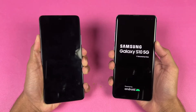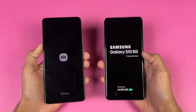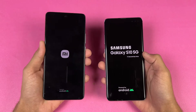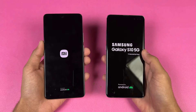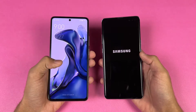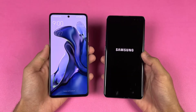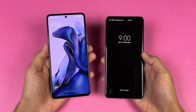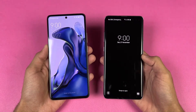Let's quickly boot both phones up at the same time. The logo came up first on the S10 5G compared to the 11T. We have Android 11 on both phones — MIUI on the Xiaomi side and Samsung One UI version 3.1 on the Samsung. The Xiaomi 11T is faster when it comes to booting up, and you can see a huge difference — the S10 5G finished about 8 or 9 seconds later.